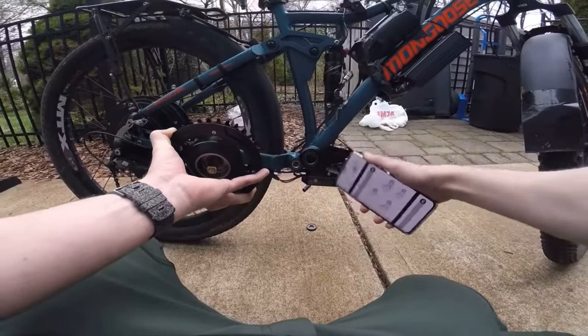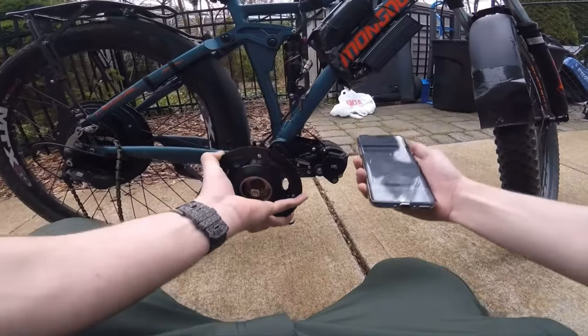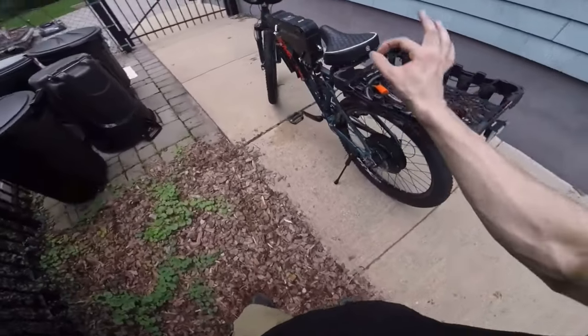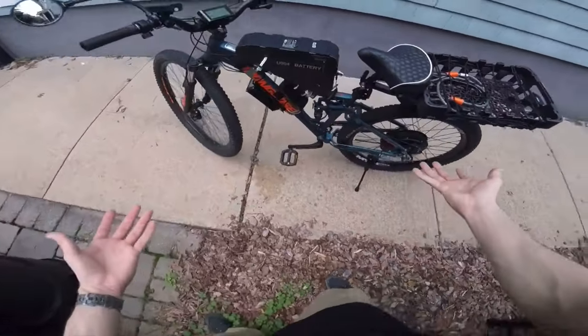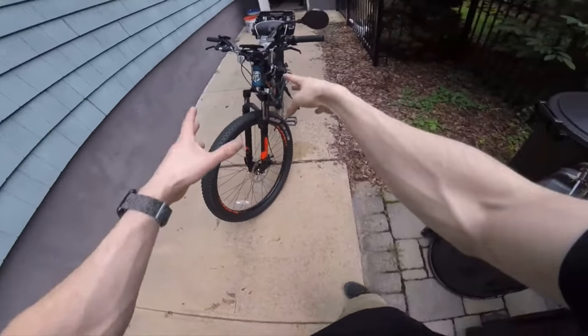Group one are enthusiasts who build bikes for fun, and group two are those that want something they can't directly buy from an existing brand. In the summer of 2021, when I was looking to buy my first e-bike, I found myself in group number two. I wanted something that currently didn't exist on the market.